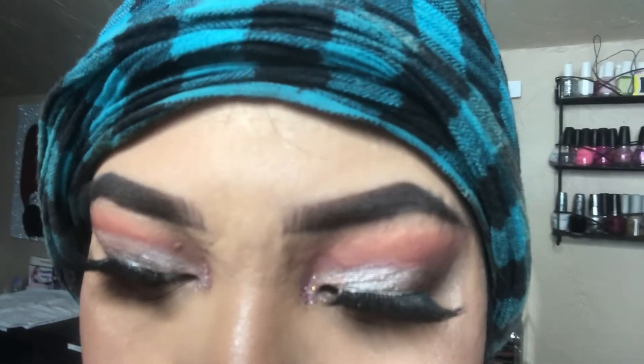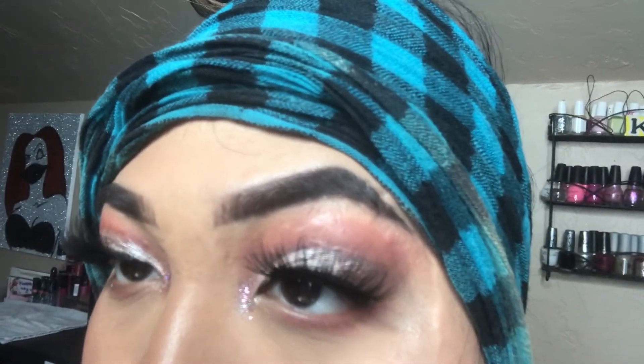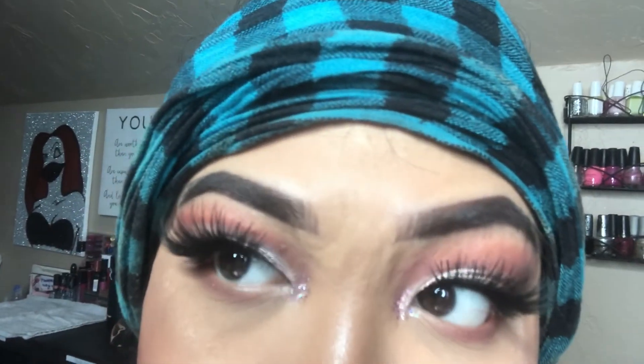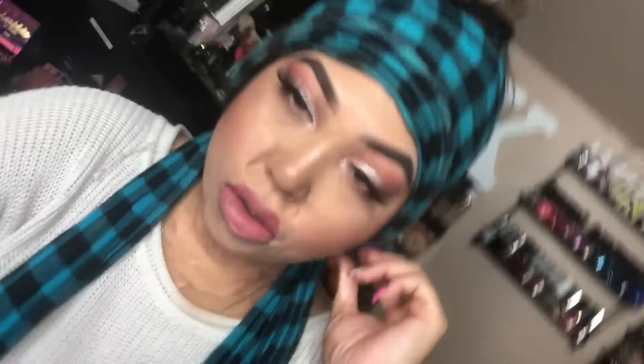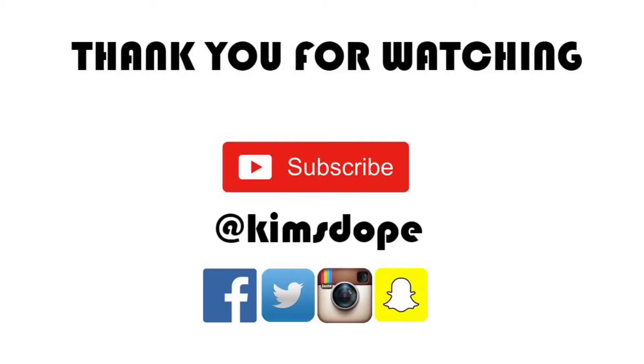If you like it, please give it a thumbs up and subscribe. Super cute for daytime or nighttime. I hope to see y'all in my next video. Bye!